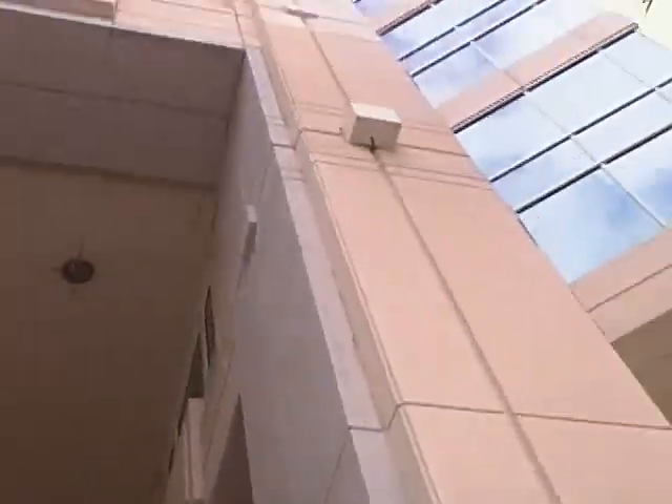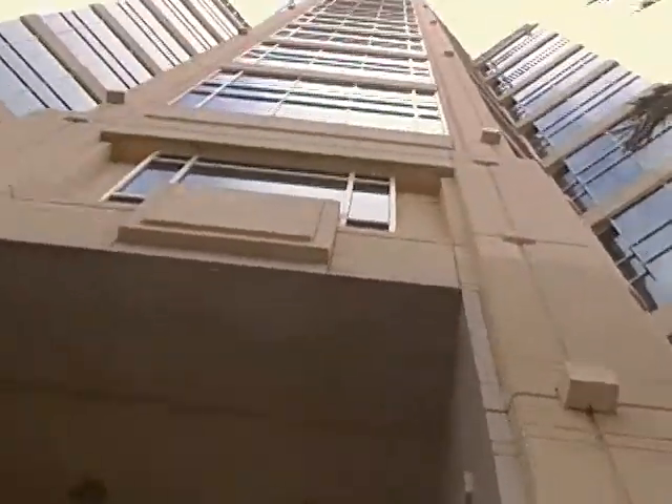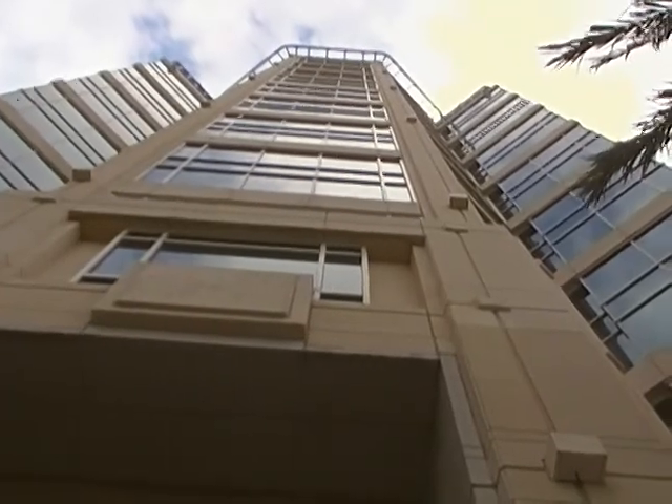In Fort Lauderdale, we are very happy that we are a bigger city. But we are also a small city — we're not like Miami, which is so big. I want to show you the new Sun Sentinel building. See? It's big! I'm glad I don't have to drive for it.